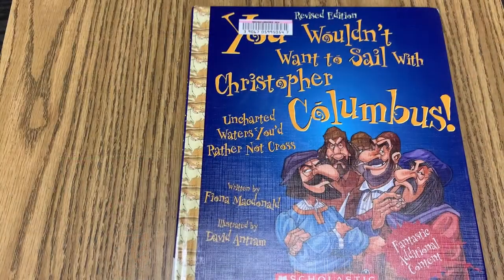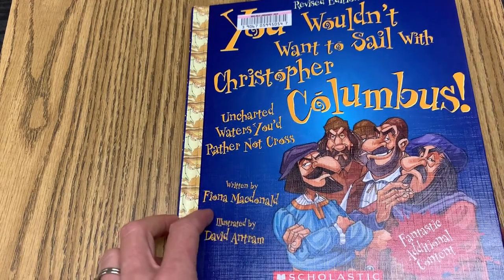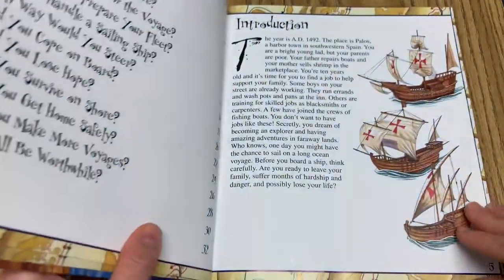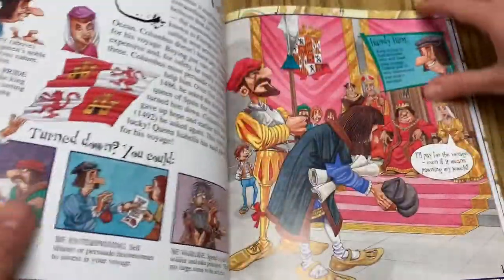I wanted to share some history with you. I found a book that is a fun picture book about Columbus, so I just wanted to share a few things in it that I thought were fun. I hope you enjoy! I wanted to share this kind of cheesy book — 'You Wouldn't Want to Sail with Christopher Columbus: Uncharted Waters You'd Rather Not Cross.' There are a few fun details in here that I thought would help us in our understanding of Columbus's voyages.